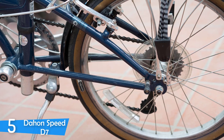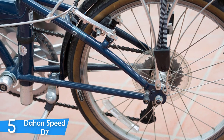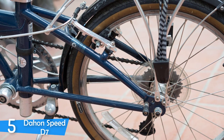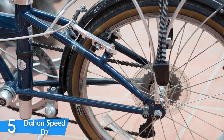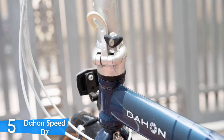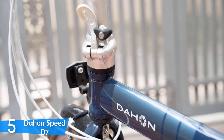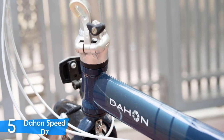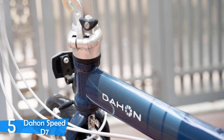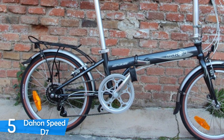The Dahon Speed D7 really shines in the performance department, as it'll conquer any terrain you may face in a city with ease. This bike can easily go uphill, comes with 7 gears, and is relatively cheaper than other 7-gear folding bikes. Combined with the ultra-comfortable seat and speedy Dahon Roulette tires, it'll make your commute a breeze. On top of all this, it has an 11-30 cassette that delivers 37% increased gear range.